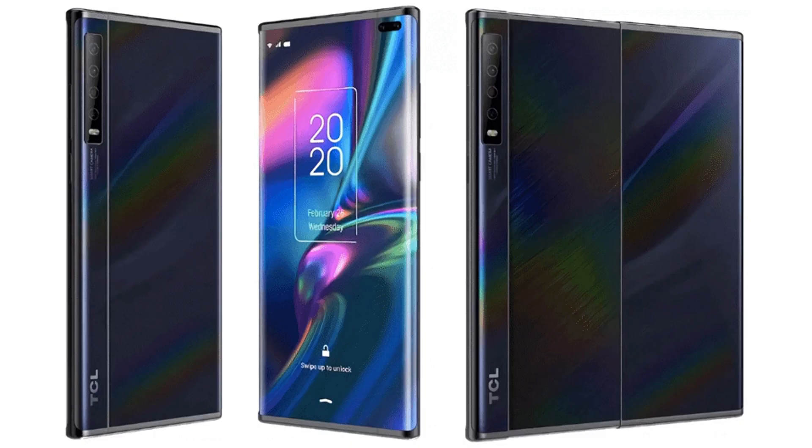Leaked photos reveal TCL working on a prototype smartphone with a slide-out display. TCL was supposed to show the prototype at MWC 2020. Unfortunately, MWC 2020 was canceled due to coronavirus fears, but some reportedly leaked photos show what we might be able to expect.